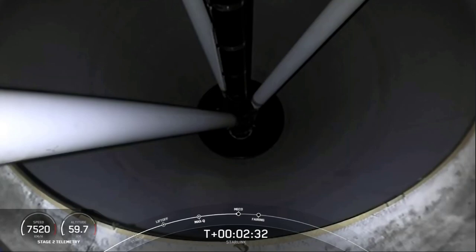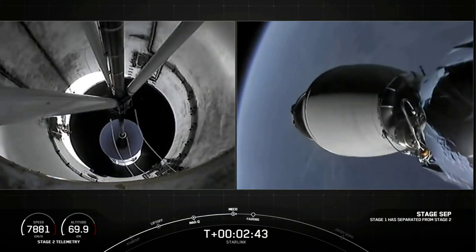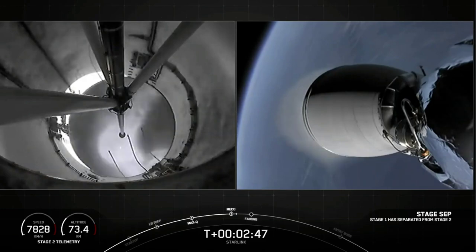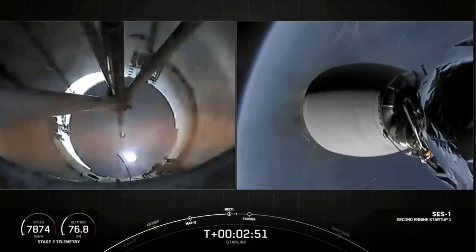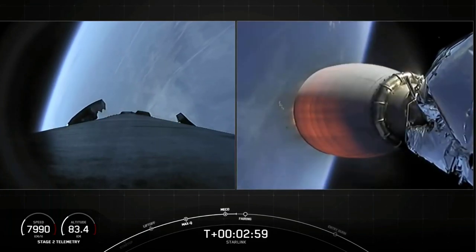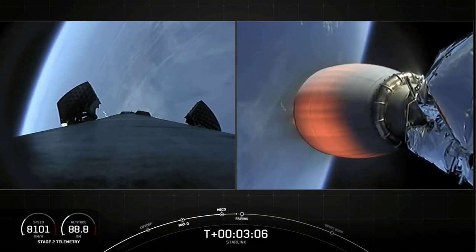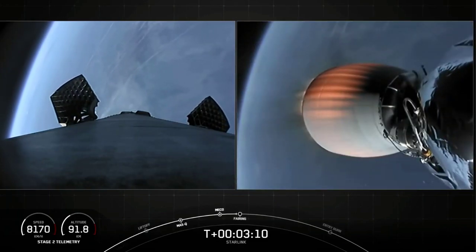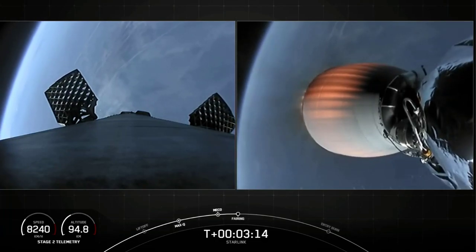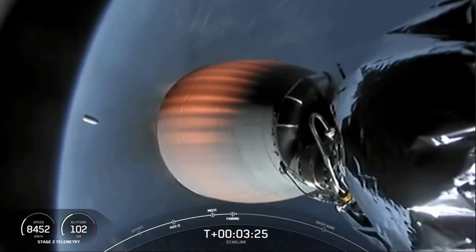And MECO. Stage separation confirmed. There you just saw MECO and stage separation on your left-hand screen. On your right-hand screen is the second stage. We're waiting on fairing deploy coming up here shortly. Fairing separation confirmed — there you could see the fairing halves deployed and falling back to Earth.